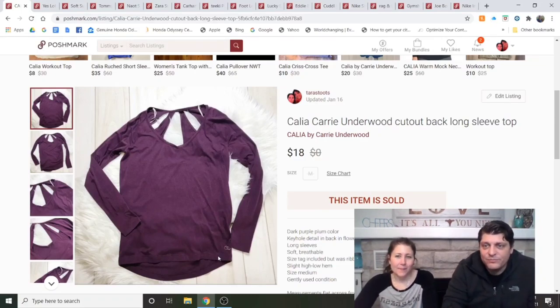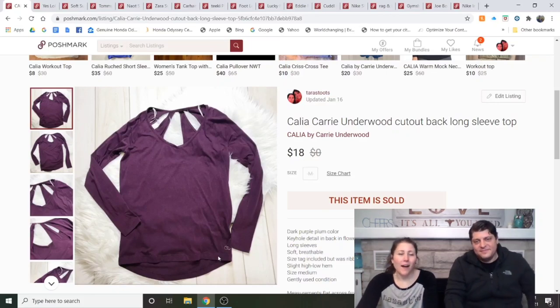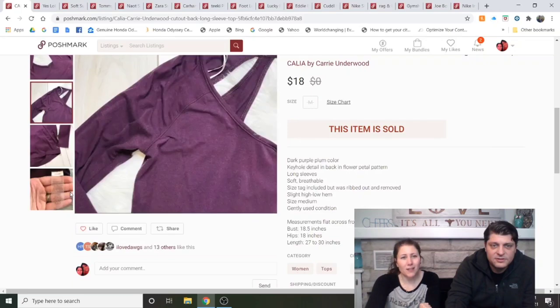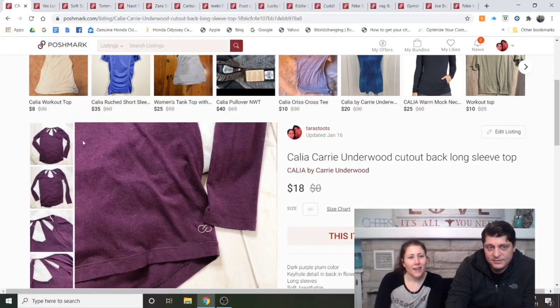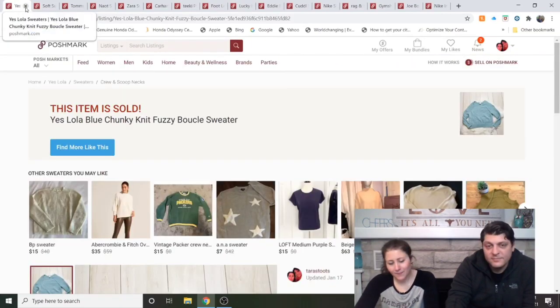Callie by Carrie Underwood Cutout-Back Long Sleeve Top, medium. Listed for about a month and a half. The size tag had ripped off — I accidentally tore it, but I noted it in the pictures. Callie is a good workout brand. I like that brand and would keep going with it.